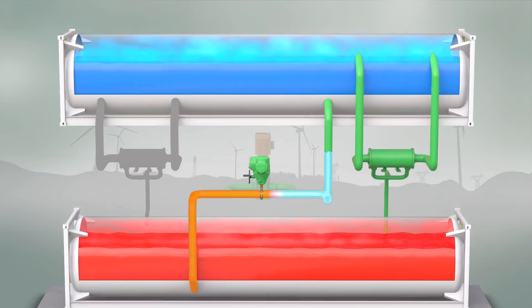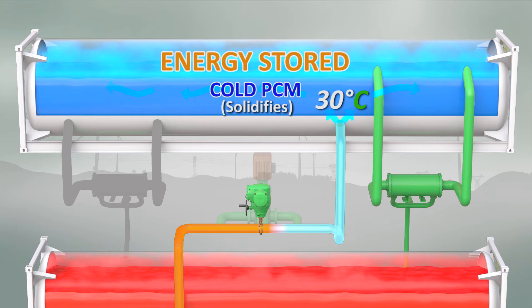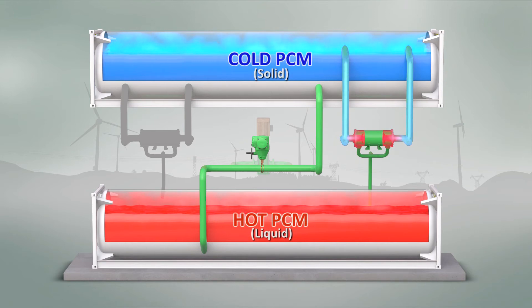The 30 degrees cold working fluid gas solidifies the cold PCM as it flows through the cold storage tank, with energy also being stored within this cold material. The working fluid then returns to the compressor inlet in the closed loop energy storage cycle.